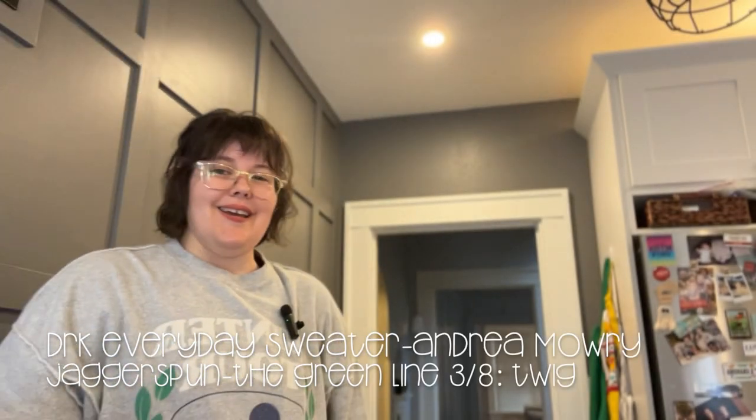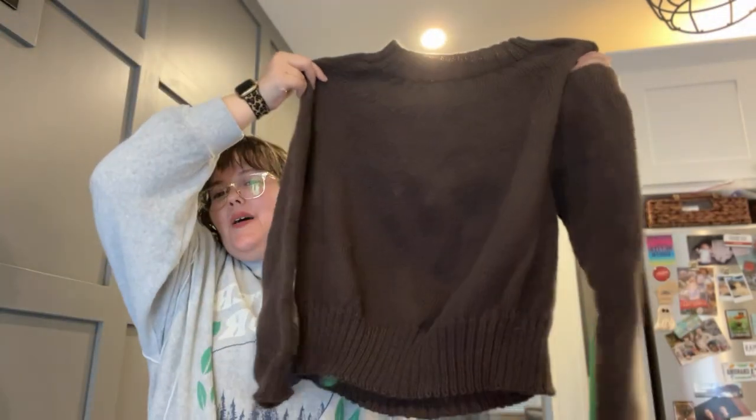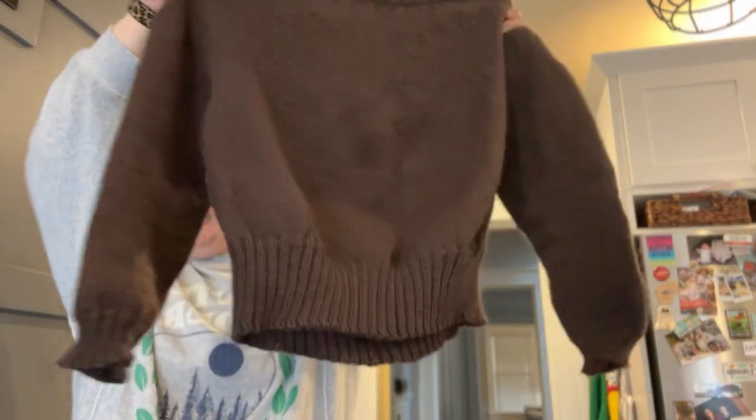The other sweater I knit this year I just finished — it's also an Andrea Mowry pattern, the DRK Everyday Sweater. It hasn't been blocked yet but I've worn it a couple of times because I love it so much. It's knit in Jaggerspun, the Green Line colorway Twig. I intend to treat it just like a sweatshirt and throw it on over anything when I'm feeling a little chilly. I think it's fabulous.